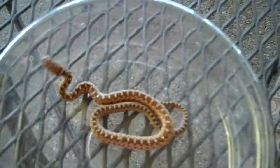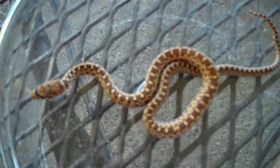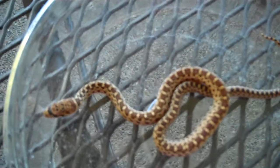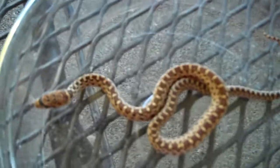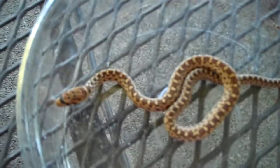I remember making a video a while back about the alligator lizard I caught in my backyard, and now I finally found a snake. I've been really looking this season for a wild snake, and I found one in my backyard, so that was really cool.